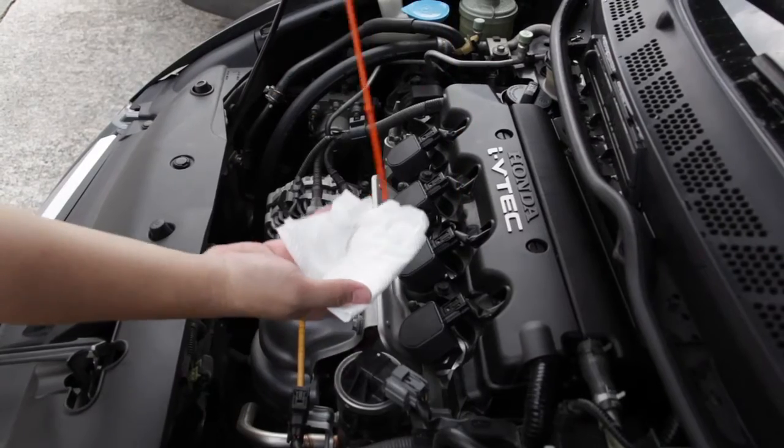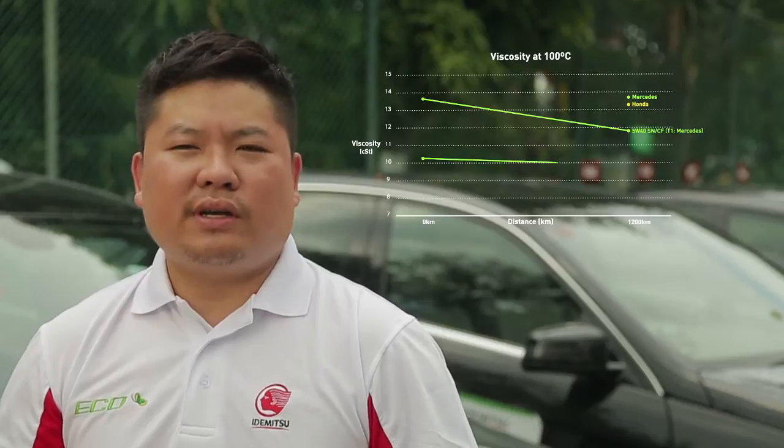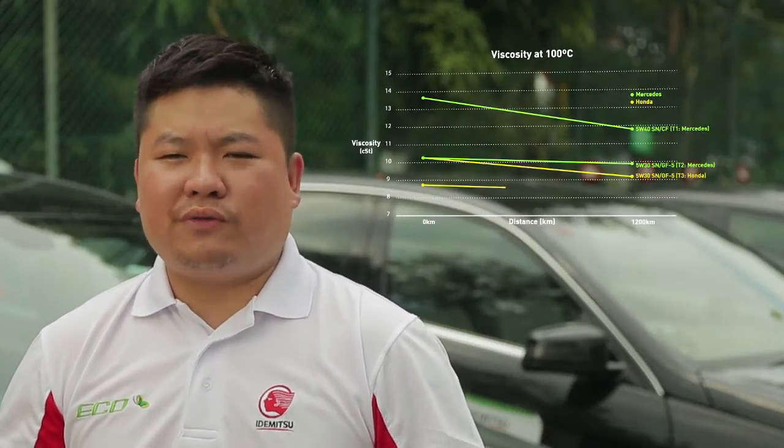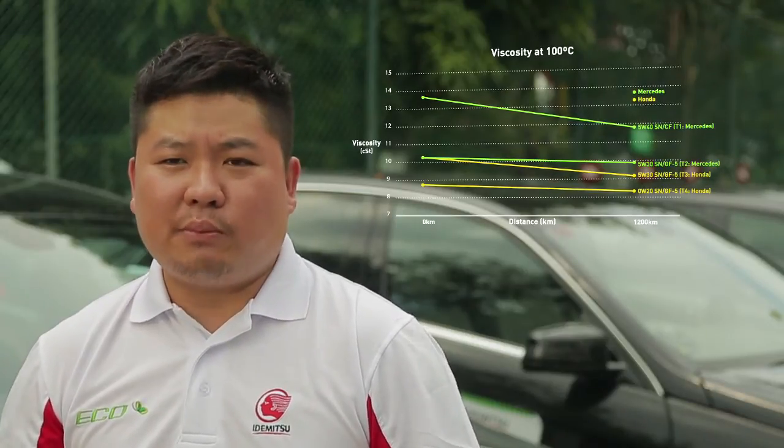The power seems to have increased with the oil change. That's really good — even my wife, sitting in the car, felt it. So it is proven that the low viscosity engine oil does protect our engine, it improves fuel efficiency, and the engine response is noticeably better.